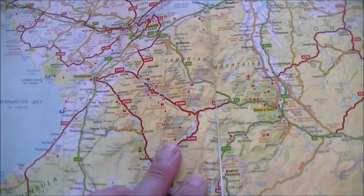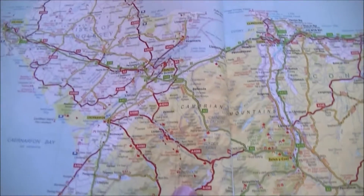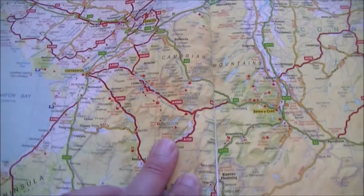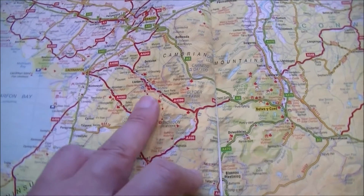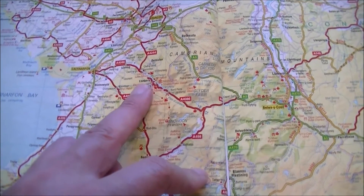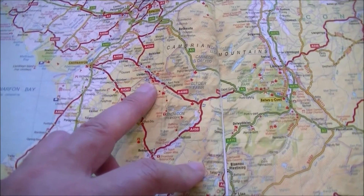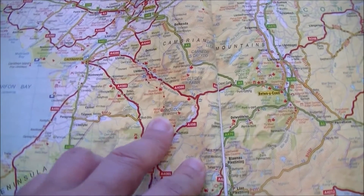Let's start by looking at where Snowdon actually is. If we look at the map here of North Wales we can see Anglesey there in the middle of the camera, and if we come south of that to where my finger is you can see Snowdon here. If we go north of that we can see Llanberis, and that's the starting point of the line, the main station, and the line goes in a rough southerly direction up to the summit of Snowdon.